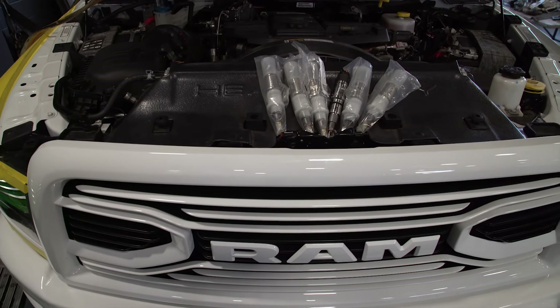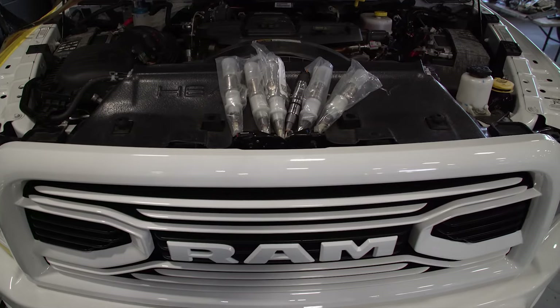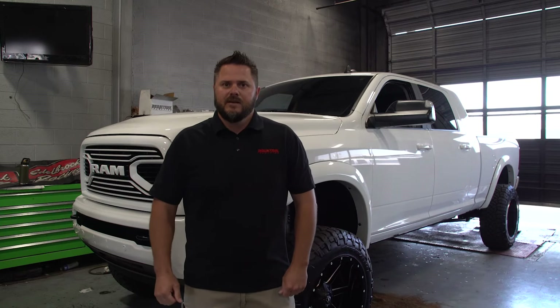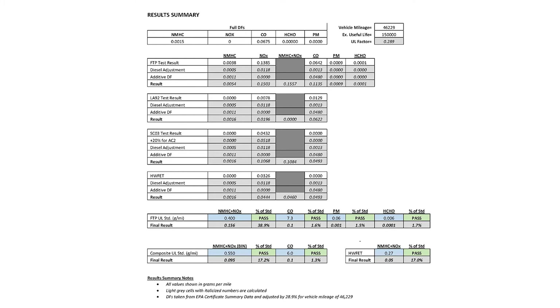They're designed as a drop-in replacement injector. You can pick these up at all of our dealers around the nation, you can visit our website for ordering, or you can call our sales staff and they can educate you more on what these can do for you.